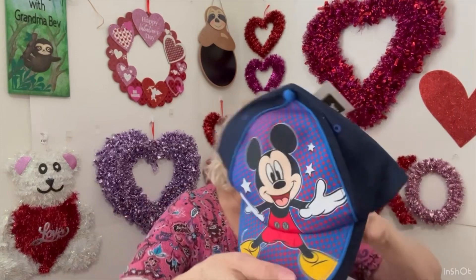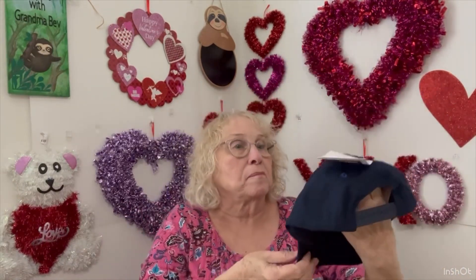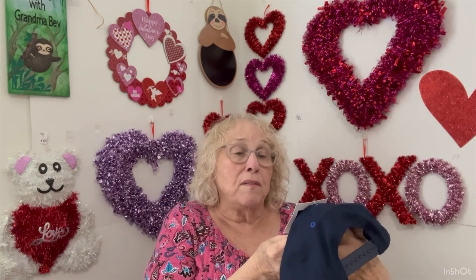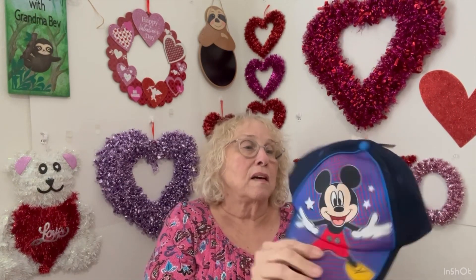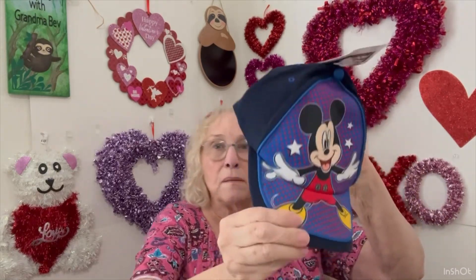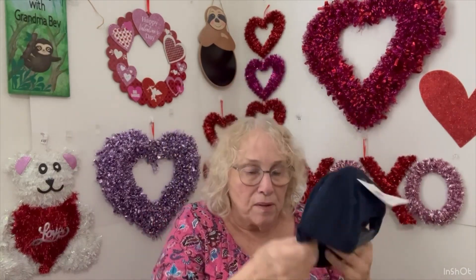And last but not least, look at this — a Mickey Mouse hat. It's a Disney Mickey Mouse hat, from CVS maybe? It looks like it's more like a child-size. But that's cute. That might be something I could sell too.